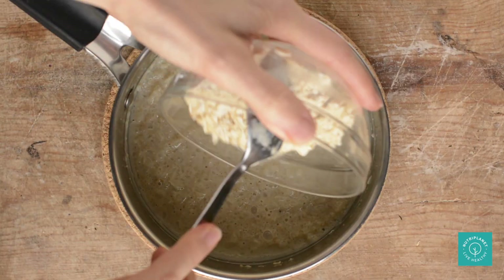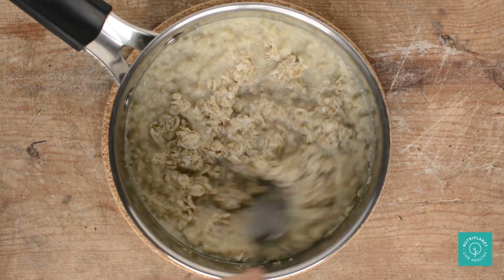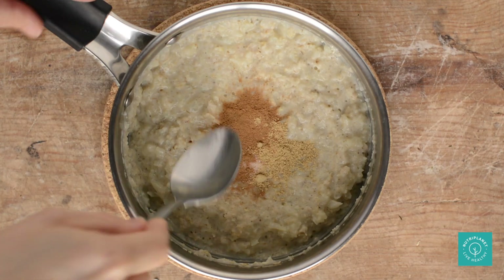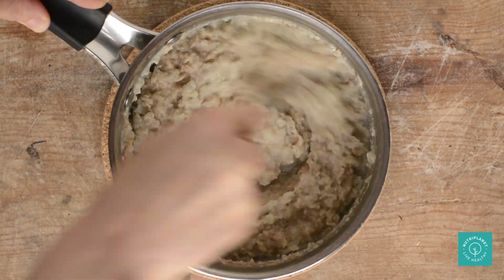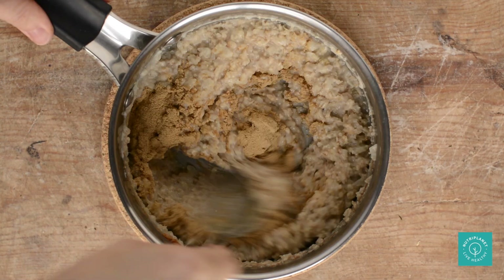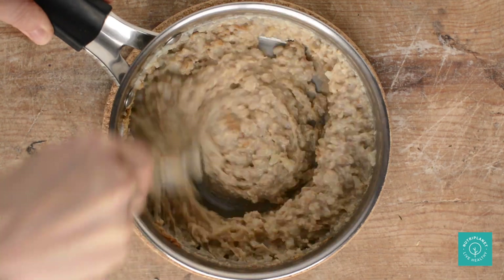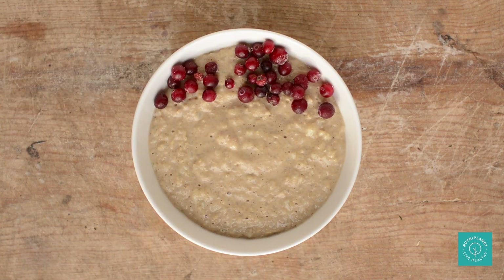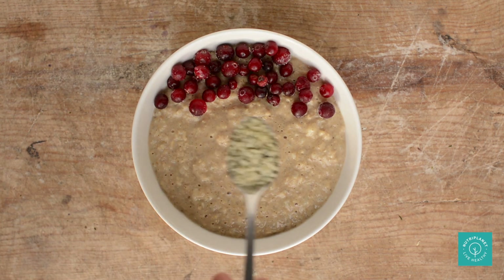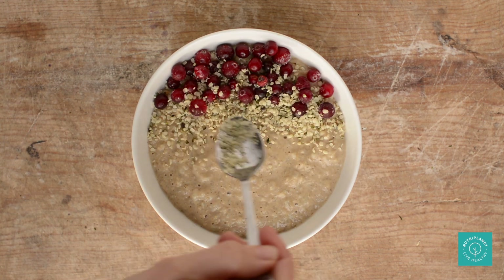Turn off the heat and mix in the soaked rolled oats along with cinnamon, ginger and salt. Add water or plant milk if necessary. Finally, goes in mesquite flour — you can also use lucuma or any other low glycemic sweetener. Here you go! Topped with cranberries or any other low glycemic berries and hemp seeds or other seeds of preference.